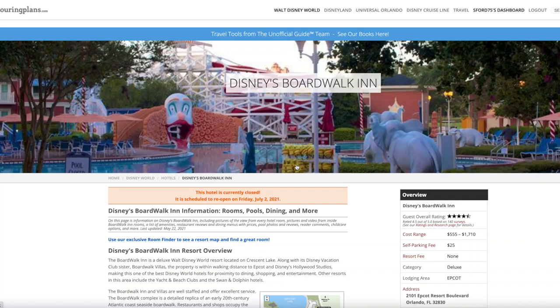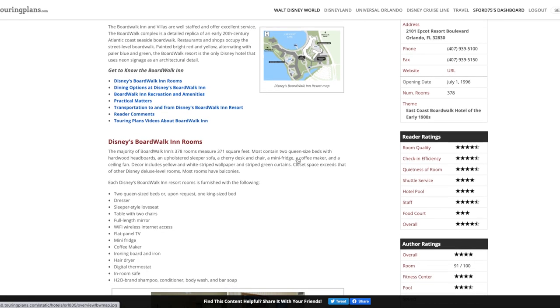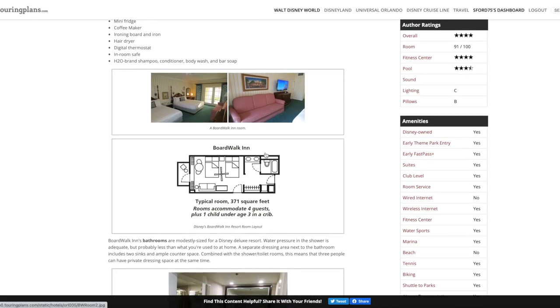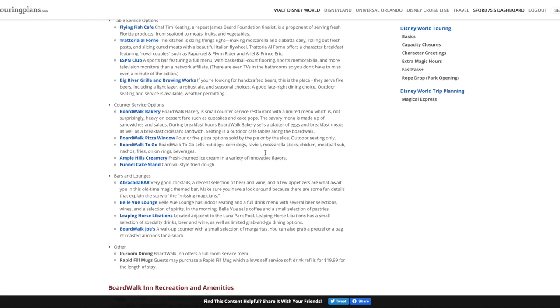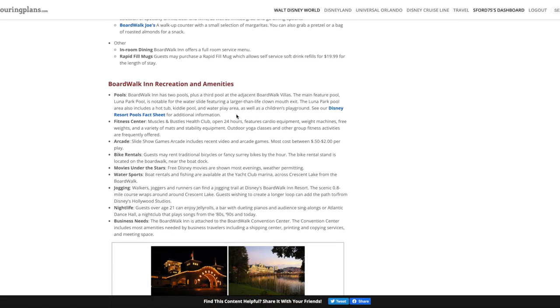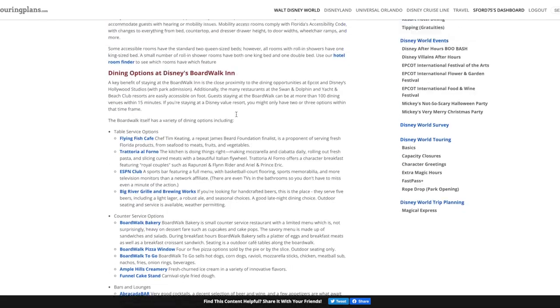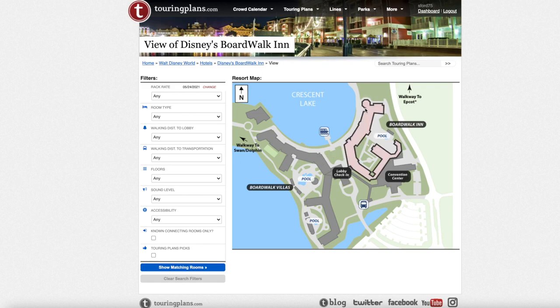Now let's head over to the Touring Plans website to look at the best and worst rooms to request at Disney's Boardwalk Inn Resort. We're going to start on TouringPlans.com's page dedicated to the resort. Here you can find all the information you could possibly want about Disney's Boardwalk Inn — there's a map, what you can expect in the room, pictures, floor plans, different dining options, and more. This resort is set to reopen on July 2nd.